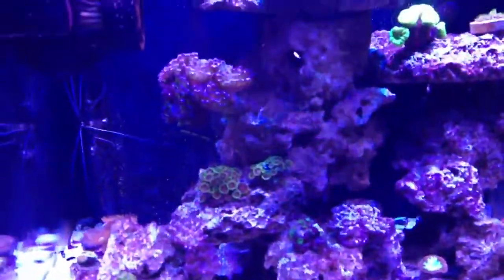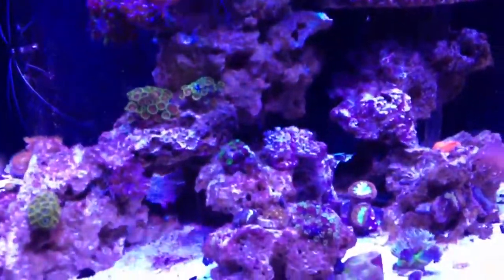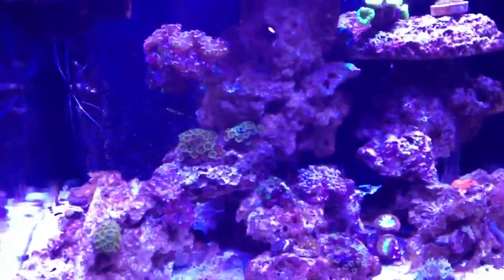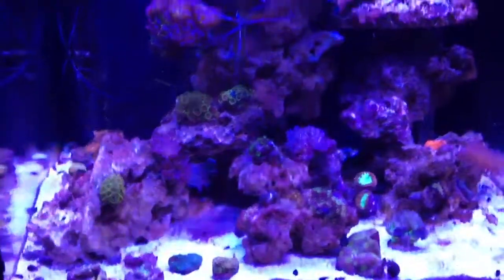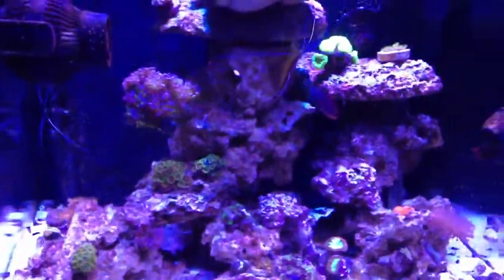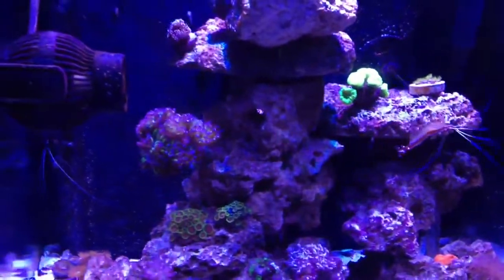I picked up this six-line wrasse yesterday — my second one. The first one died, but this one has survived overnight so far. He's doing good, getting along so far.